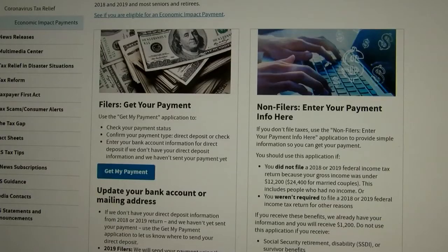Caleb Purney, News 5 WCYB. Now, it is important to note that if the IRS already has your direct deposit information, don't worry — your money will arrive automatically.